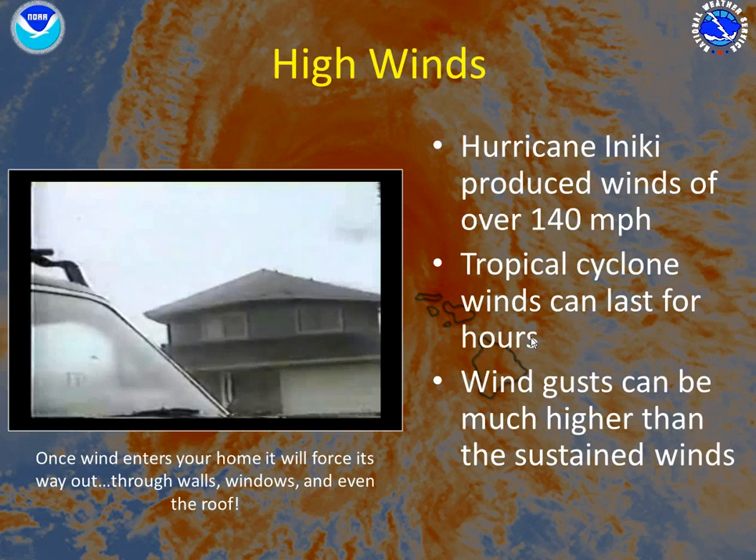The first threat is high winds. Hurricane Iniki produced winds of over 140 miles an hour. Tropical cyclone winds can last for hours, and remember, wind gusts can be much higher than the sustained winds. Once wind enters your home, it will force its way out through walls, windows, and even the roof.